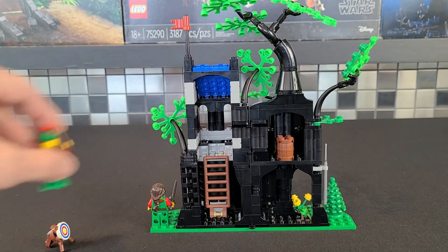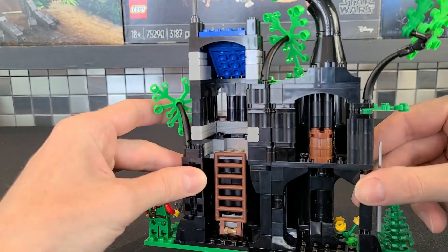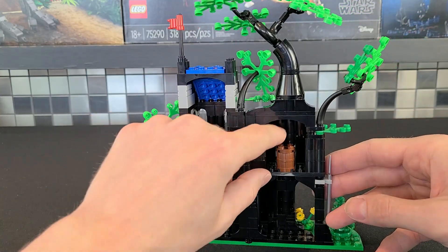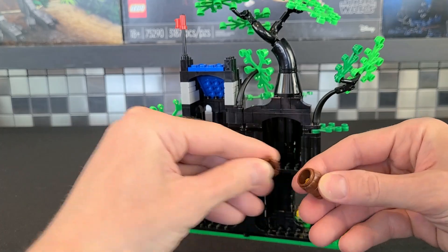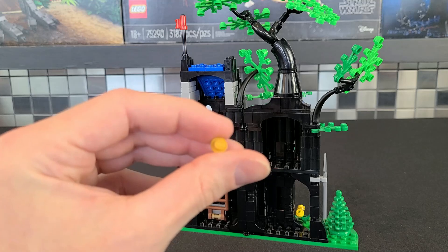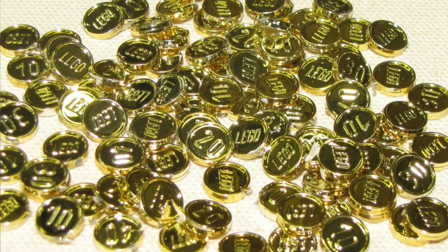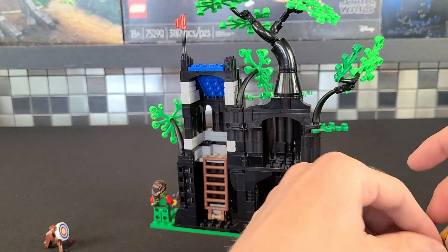To open her up it's very simple — just like so. There's a decent amount going on in the interior. First thing you'll notice is windows on either side, along with a ladder which can be lowered and raised. There is a barrel, and inside we have a couple of gold studs. This is my only complaint — these really should have had a little more detail. Maybe some printing, or I would have loved the old gold chrome pieces.